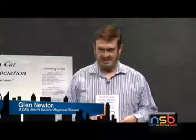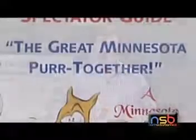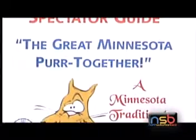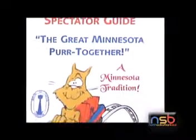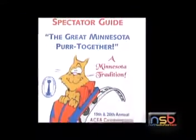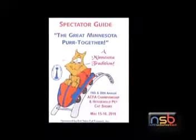Each of the cat shows has a theme, and the themes vary from year to year. For example, we just had a show in Wisconsin called The Year of the Tiger. This one is based on a State Fair theme and we call it The Great Minnesota Purr Together. If you go there, you'll not only see a hundred wonderful cats, but you'll also have the option of eating food on a stick right there without having to wait for the State Fair to come.